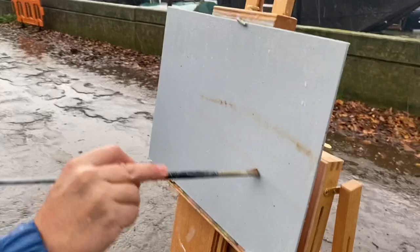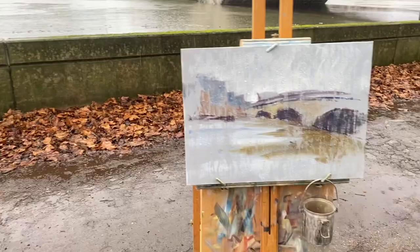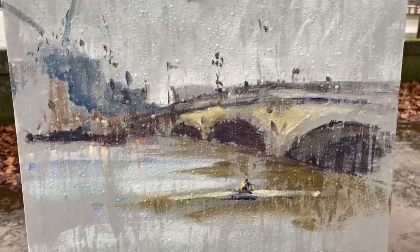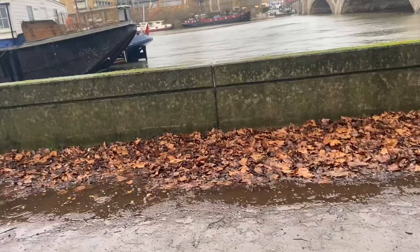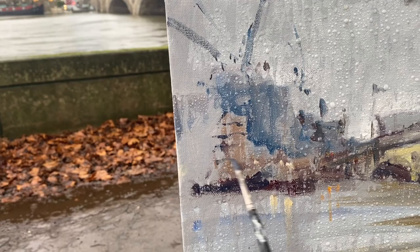How are you getting on, Johnny? I can't get anything to stick. We've just had some rowers come past and I tried to get one of them on, but there is so much water on this board now it wouldn't stick. So we're continuing in a very abstract theme. Let's get some of those balconies on.